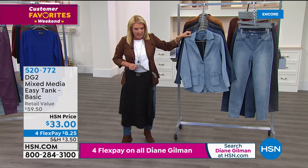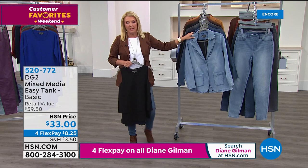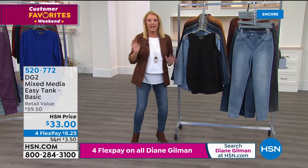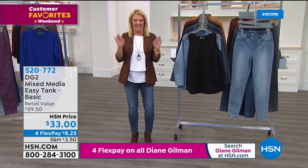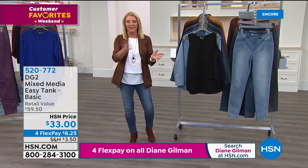A promotional segment features customer testimonials about the HSN Today's Special — customers say it's always at great value, the top-selling Today's Special ever, and it gives that extra push to buy. One customer says: I cleaned out my two small closets because I had to put in more DG2. Host Suzanne Redmond introduces herself and credits Diane for revolutionizing the idea of dressing women of all ages, sizes, and figures.